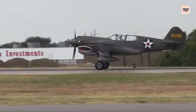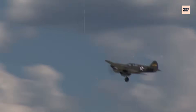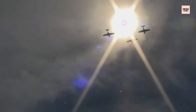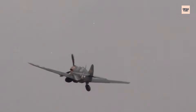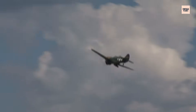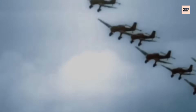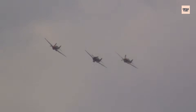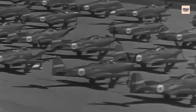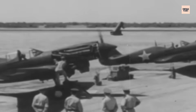Then came the P-40 — rugged, reliable, and beloved by the Flying Tigers in China. At lower altitudes it could hold its own, but once the fight climbed into thinner air, German and Japanese fighters tore through it with ease. Again, the culprit was the engine. The real tragedy? These weren't bad aircraft. They had good handling, strong armament, and solid construction. But their potential was choked — literally — by an engine that couldn't deliver the altitude performance needed for modern air combat. Pilots paid the price, often outrun and outclimbed in dogfights they never had a chance to win.